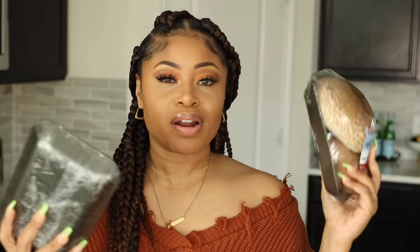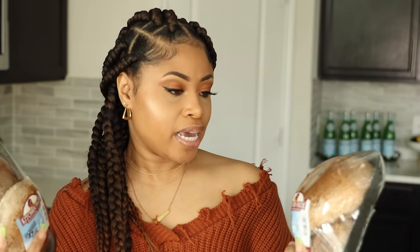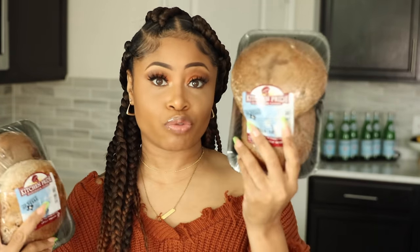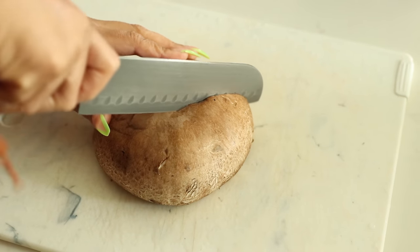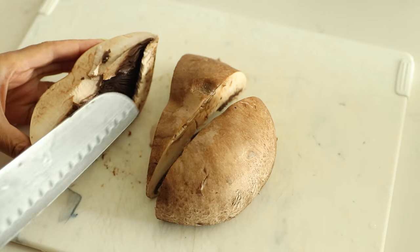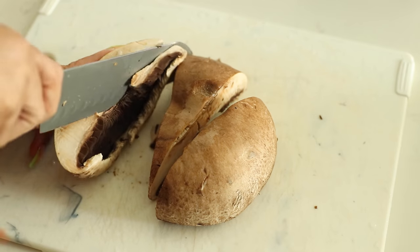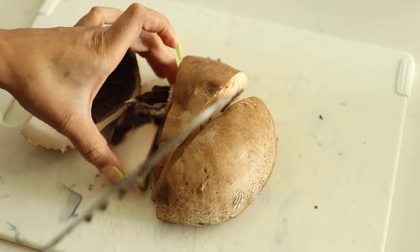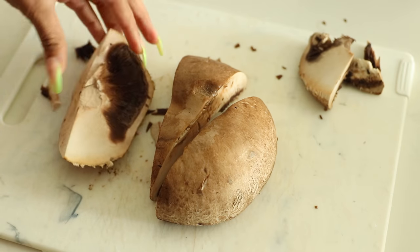Probably my favorite part of the meal — vegan fried chicken. I'm using portobello mushroom caps, and for each cap I'm going to get three pieces. What I do is take my mushroom, cut it into thirds, and then I like to cut off the bottom gilly part — just trim that off, the majority of it. And then I'll have this.